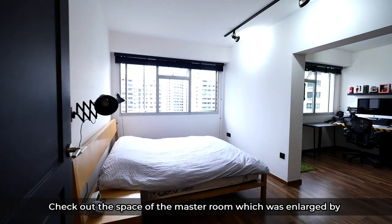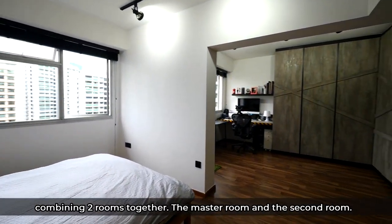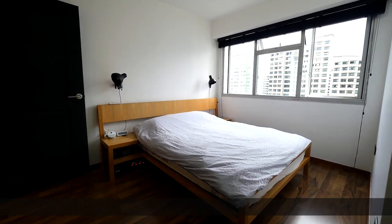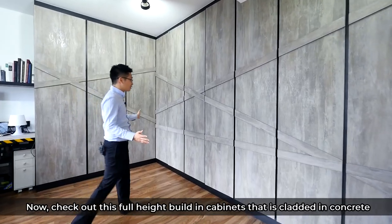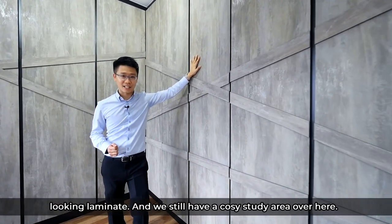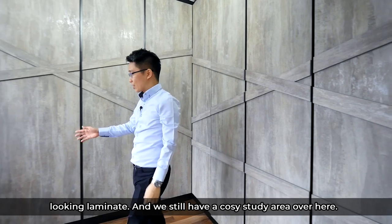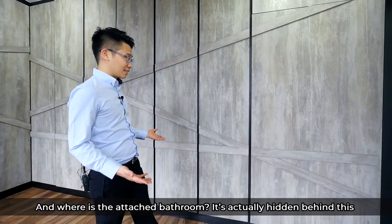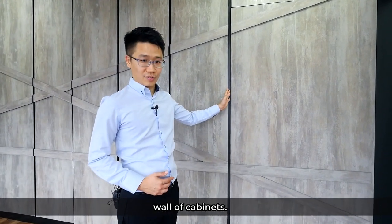Check out the space of the master room, which was enlarged by combining two rooms together — the master room and the second room. There's a full height built-in cabinet clad in concrete-looking laminates, and we still have a cozy study area over here. The attached bathroom is actually hidden behind this wall of cabinets.